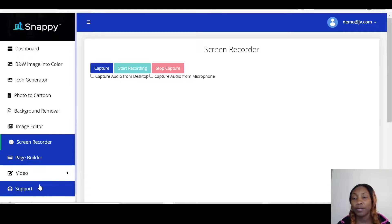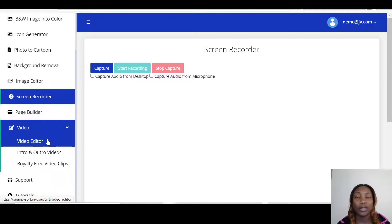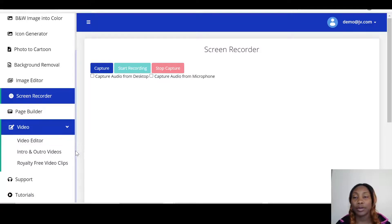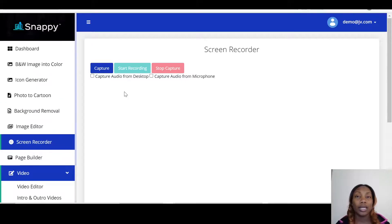Over here you have the Video Editor. If you're doing a video gig, the Video Editor comes with intro and outro videos as well as royalty-free video clips. You've also got Support and Tutorials — all the tutorials are in there for you. That is it on the layout of the members area.